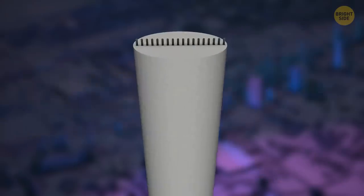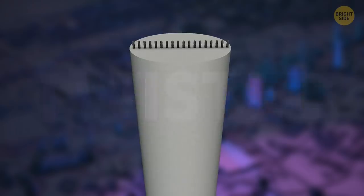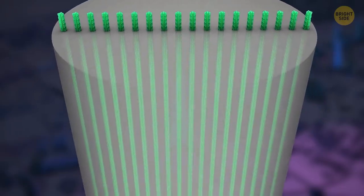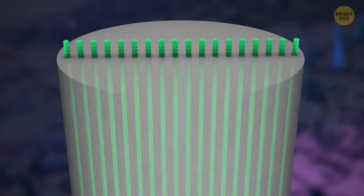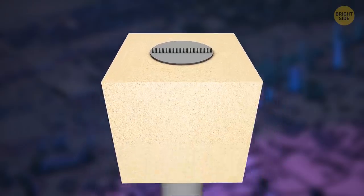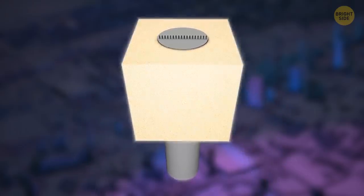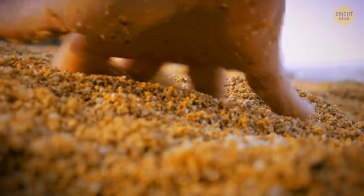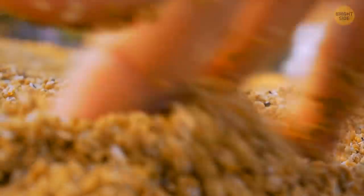Concrete resists compression well enough, but it doesn't fare well when it gets twisted or bent. Luckily, steel rebars are great at dampening those forces. The sand around the piles is tight against the concrete, and the friction between the sand and the piles keeps them from falling deeper — it's like sticking your hand in the sand at the beach. It can easily go down a dozen inches, but then the friction will stop it.